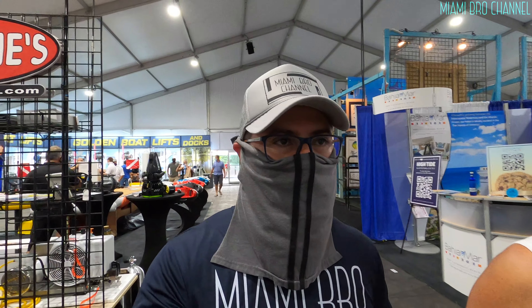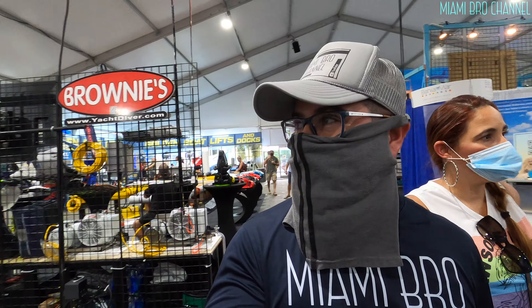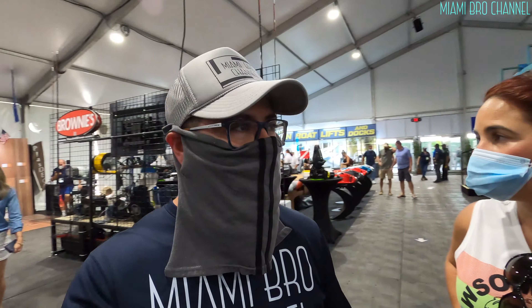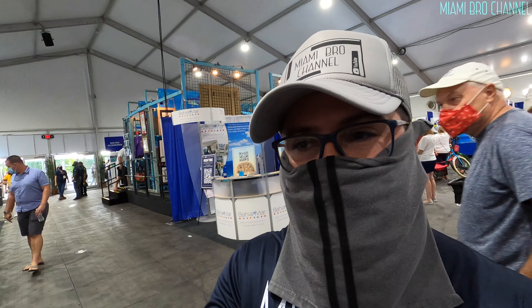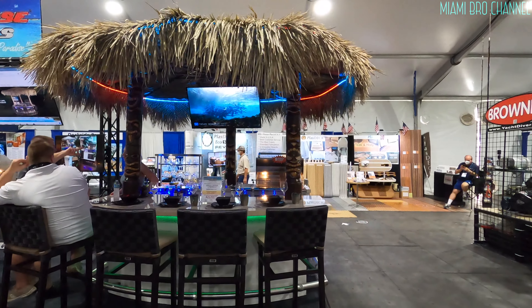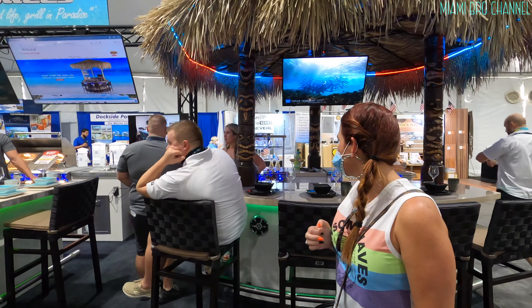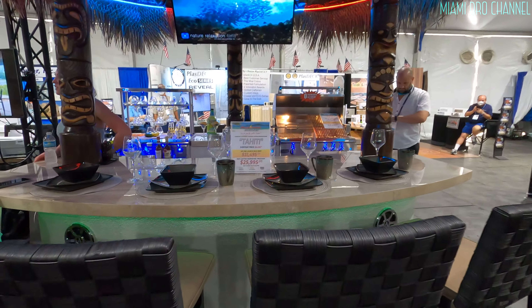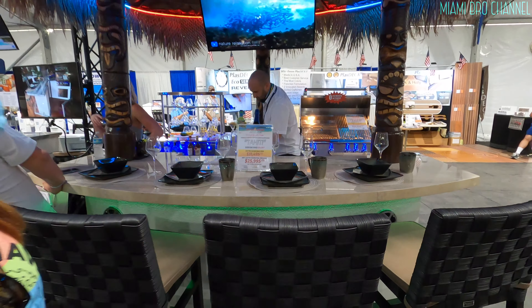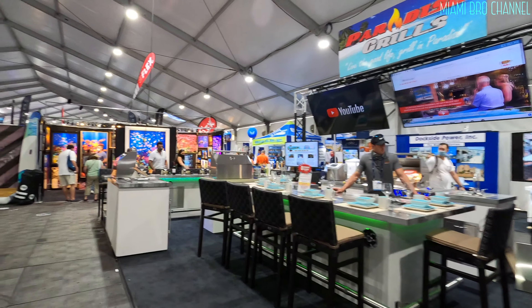Alright guys, so apparently once we're in here, they told us we can't take the masks off, so I hope you guys can understand everything we're saying. I'm going to walk around and try to record as much as possible, but we're also here trying to see stuff for ourselves. We found something very entertaining. We are looking for drinks, but I don't think they serve drinks — I think this is to sell stuff. Look, it says $31,000, 10% pre-launch sale. It kind of tricked us.